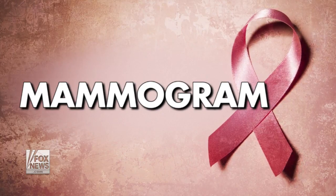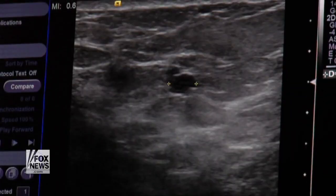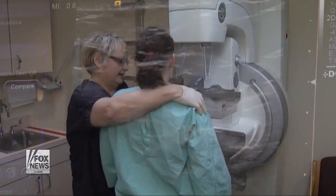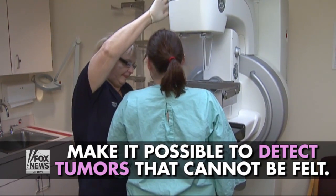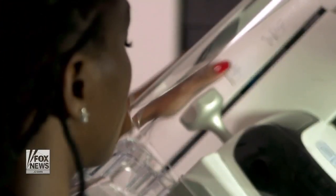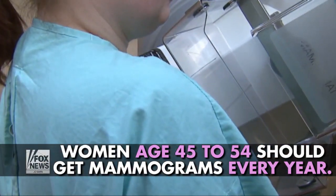Mammogram: A mammogram is a low-dose x-ray picture of the breast that looks for changes that may be signs of breast cancer. These images often make it possible to detect tumors that cannot be felt. The American Cancer Society recommends women aged 45 to 54 should get mammograms every year.